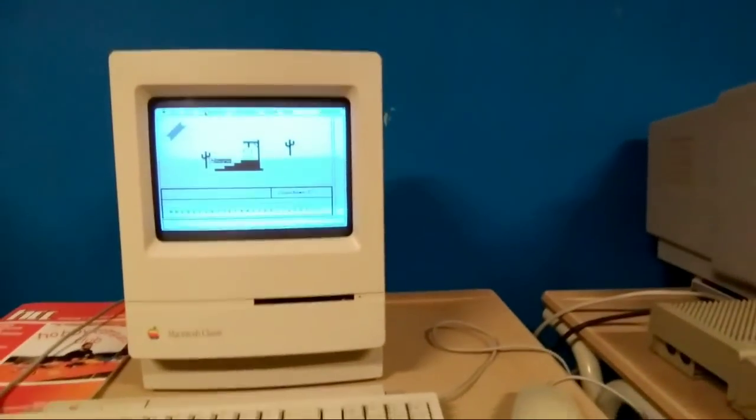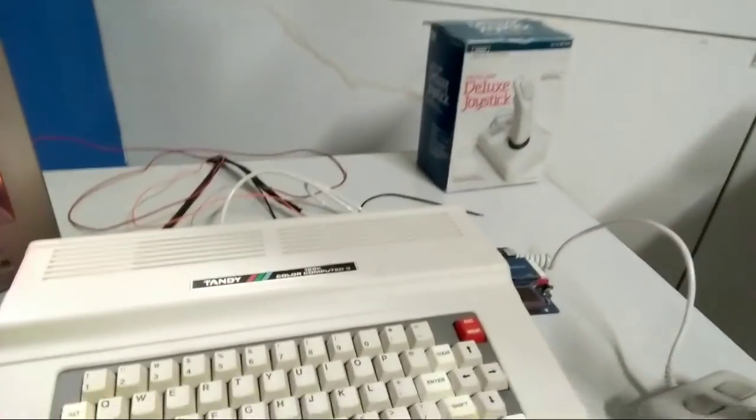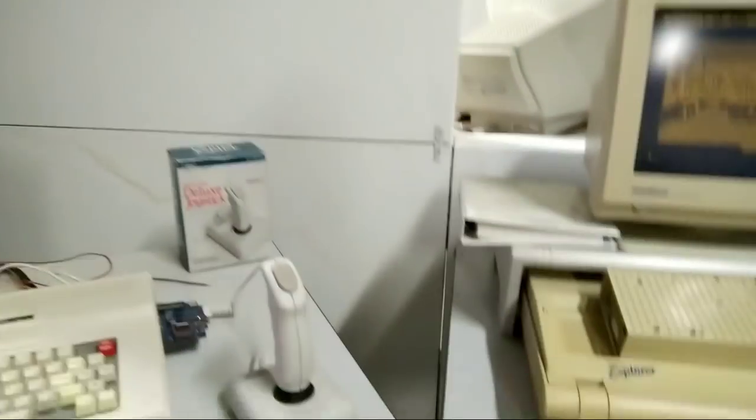Let's go into more 80s stuff. There's a Philips machine, an old Mac Classic, an Atari, another Atari, and a Tandy. A Color Computer 3 with a nice display and nice joystick.